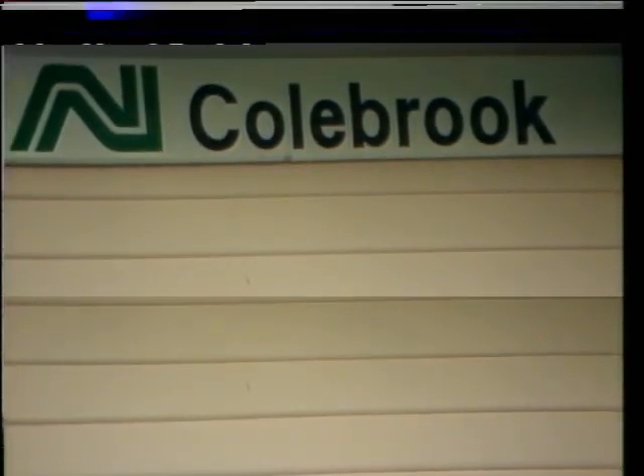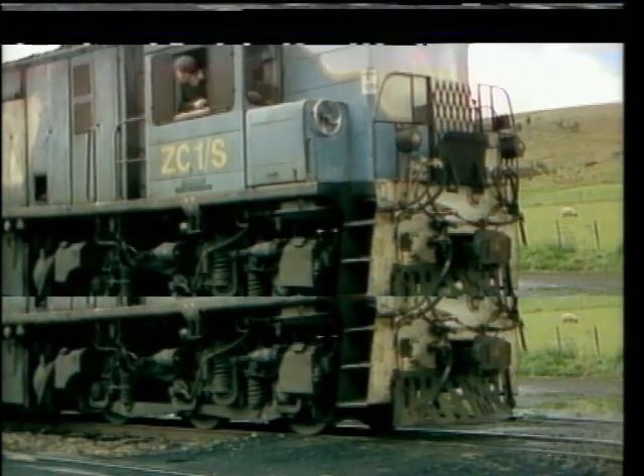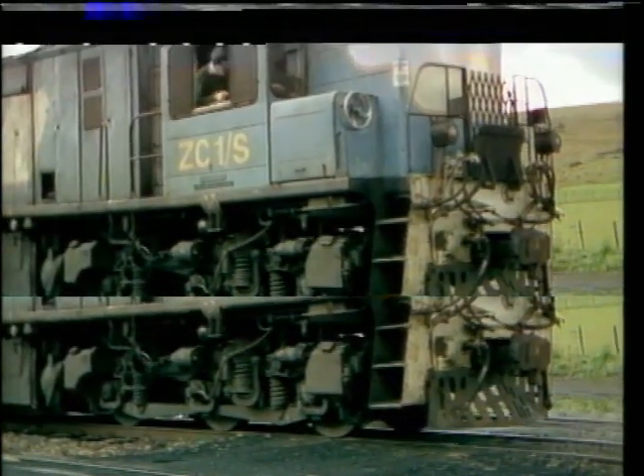Colbrook is located on the Hobart to Launceston mainline. Here, a Launceston-bound train departs with three former Queensland locomotives.